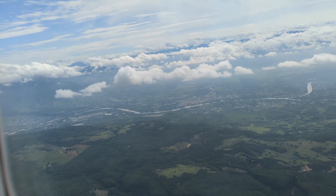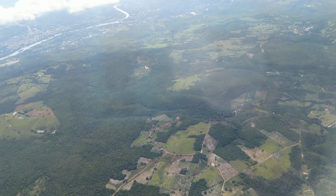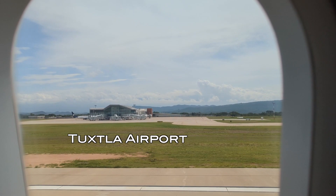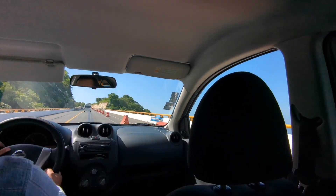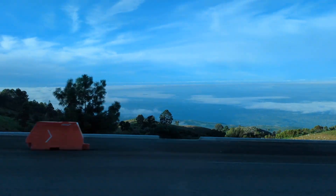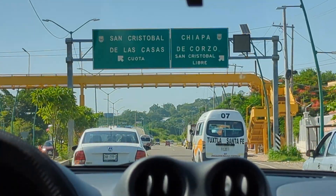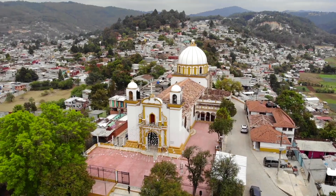Traveling to San Cristóbal de las Casas in the Chiapas region of Mexico starts with a plane ride into the very small Tuxtla airport. Then it is up to you to grab a taxi, or just do what we did — get a driver to pick you up from the hotel. Then it is a winding but beautiful drive up into the mountains to San Cristóbal, roughly an hour and 15 minutes.